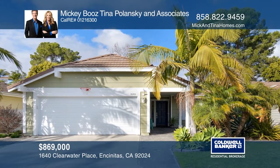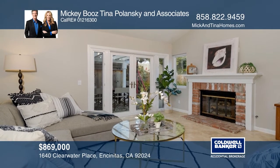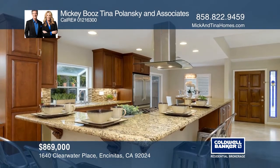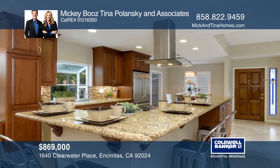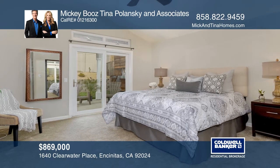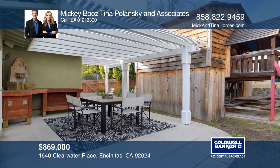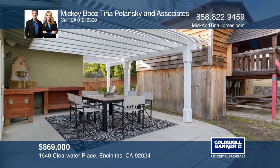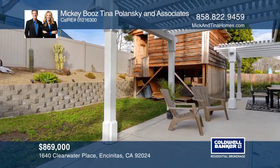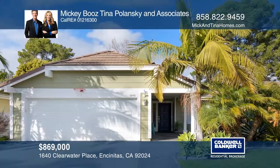Make your way to shopping and restaurants with quick beach access from this move-in-ready home. It features an updated chef's kitchen with stainless appliances, custom granite throughout, and travertine flooring. Enjoy San Diego living inside-out with an open atrium, a back and side patio, an outdoor shower, and many features that take advantage of our paradise weather. Make this one-of-a-kind home yours today by calling Mickey Booze, Tina Polanski, and Associates.